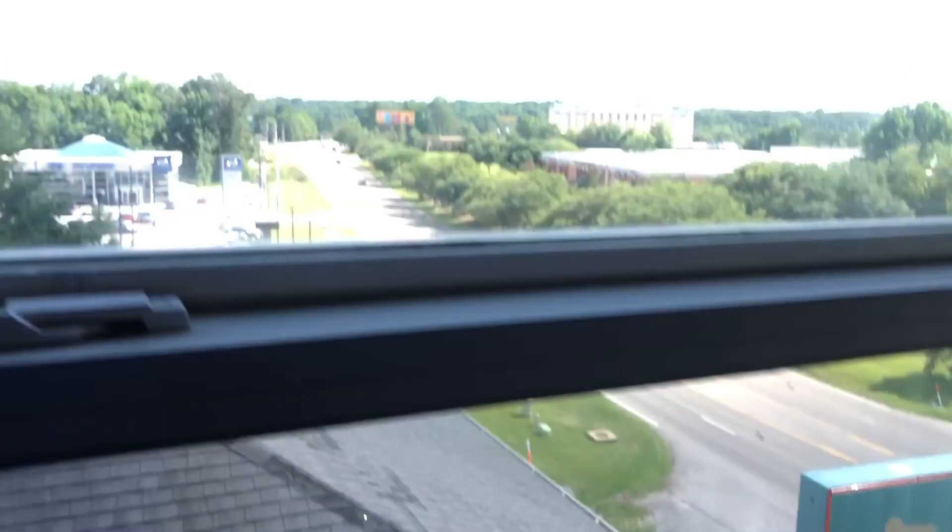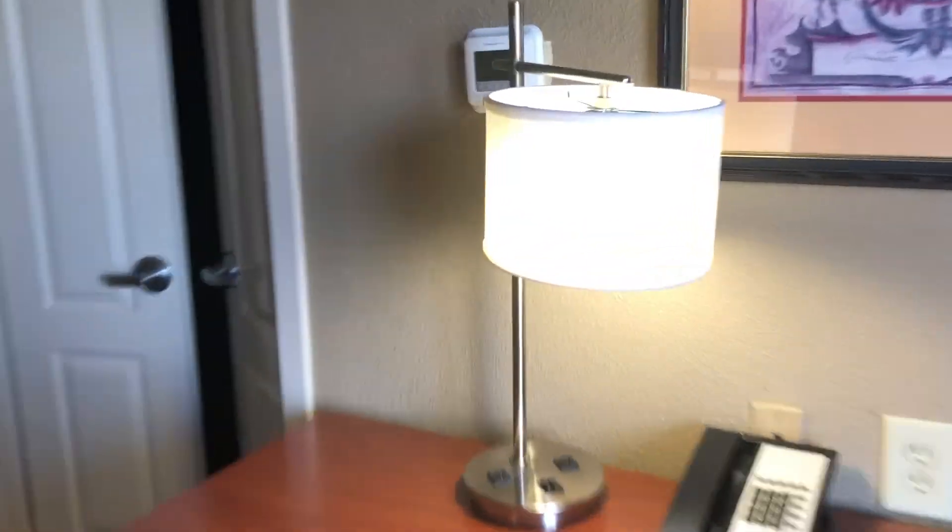Phone, desk area, decent enough chair, drawer. That's probably the HVAC system. LG flat screen TV, remote and wipes. That sounded lovely. Let's check out the view out of this one — pretty solid view, honestly. Thermostat — actually the same type of thermostat as at my house.